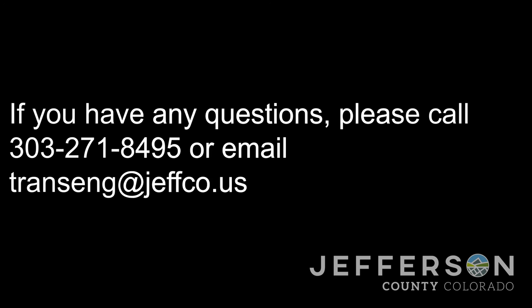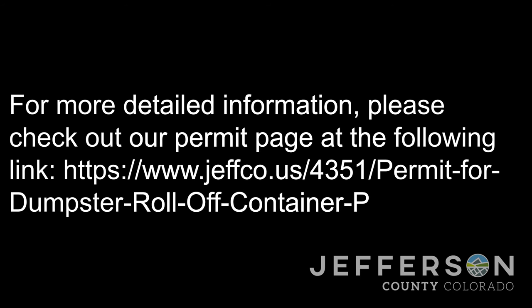Thanks for tuning in to watch this video and good luck on your projects. Thanks for watching and drive safe, Jeffco. See you next time.